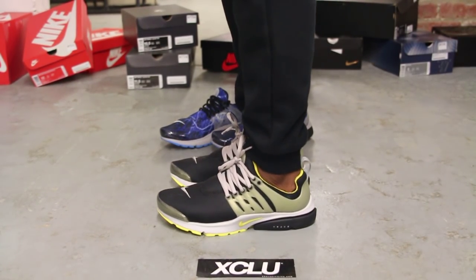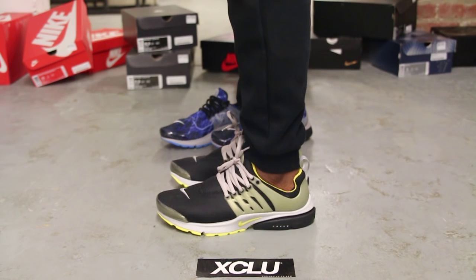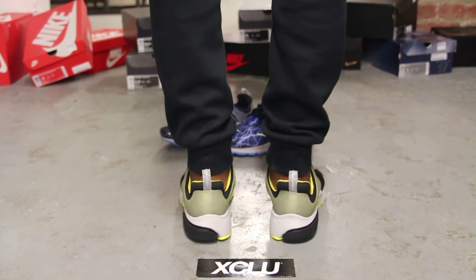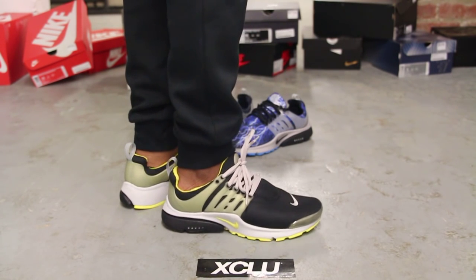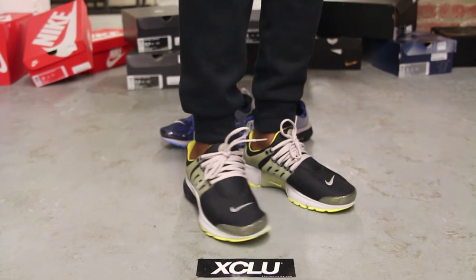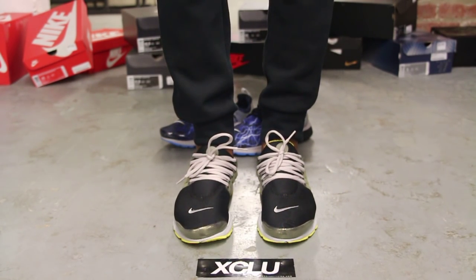All right guys, so this is what the black and yellow Prestos look like on feet. We did do an unboxing video for this shoe, so if you haven't checked it out you can go check that out first. We are filming in HD so switch your settings to 1080p to get a better look at the shoe.